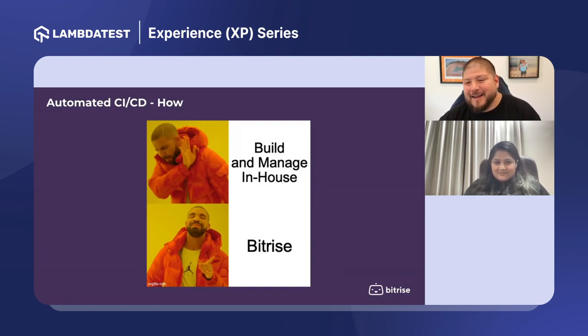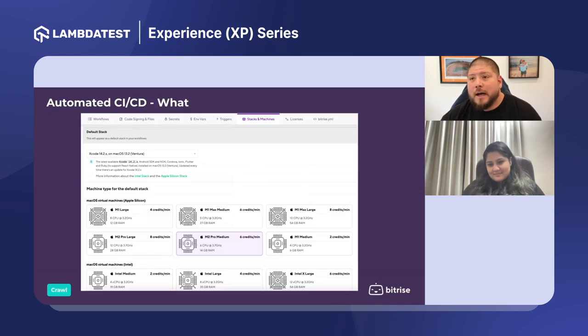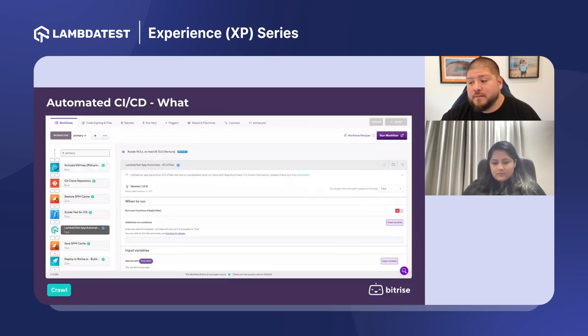Bitrise is here to manage all of this for you. Everything I mentioned — Bitrise does out of the box, and you just pay for your usage. From the infrastructure perspective, Bitrise has all the hardware you need: macOS as well as Linux. We also have all the different versions of Xcode, and new versions come out within 24 to 40 hours of release, so you always have the latest and greatest to build with, and you essentially just pay for what you use.